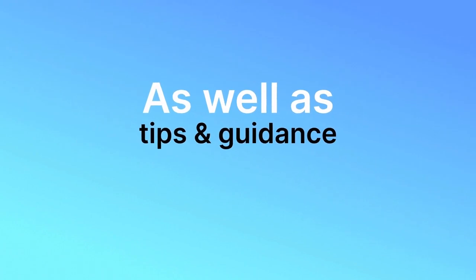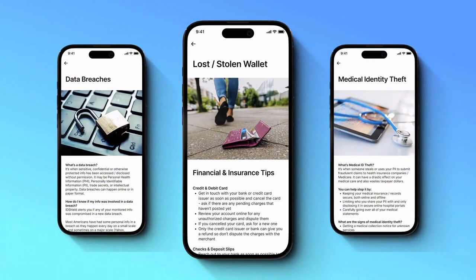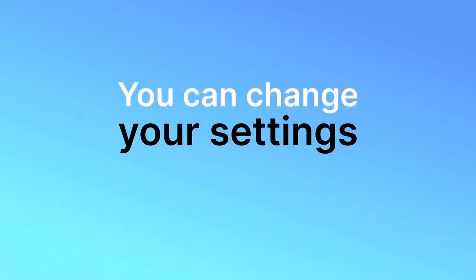As well as tips and guidance on things like what to do when you lose your wallet, data breaches, and medical theft. You can change your settings at any time.